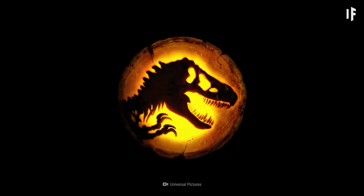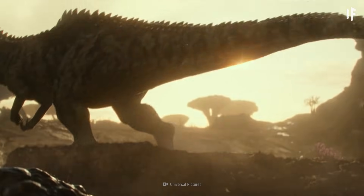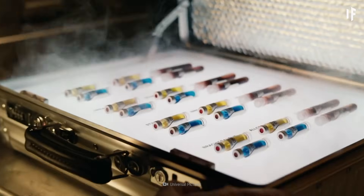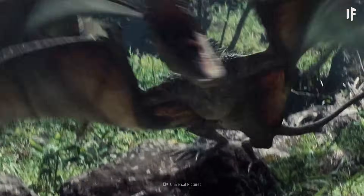In the book and subsequent movie saga of Jurassic Park, scientists find DNA from dinosaur blood preserved inside of a fossilized mosquito. Then they clone a whole theme park's worth of prehistoric creatures. And of course, all hell breaks loose.